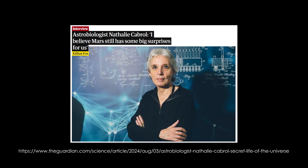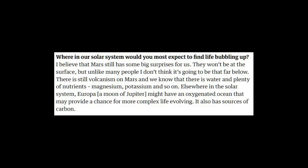Today I'd like to highlight a discussion I had with Dr. Natalie Cabral, who is an astrobiologist who has worked on the topic of life on Mars as well as SETI throughout her career. In 2024, she had an interview with The Guardian online and they asked her, where in our solar system would you most expect to find life bubbling up?